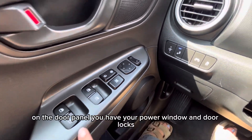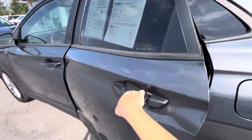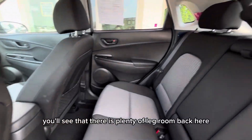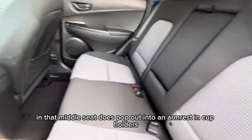On the door panel you have your power windows and door locks. Now let's check out the back seats. You'll see that there is plenty of leg room back here — the seats are super comfortable — and that middle seat does pop out into an armrest and cup holders.